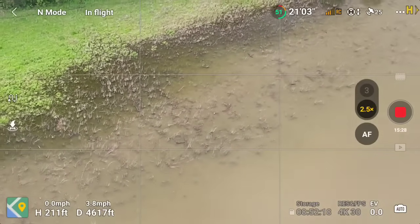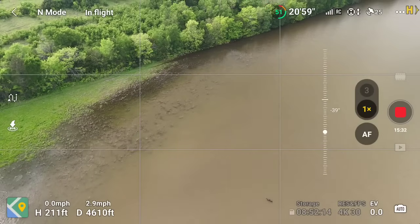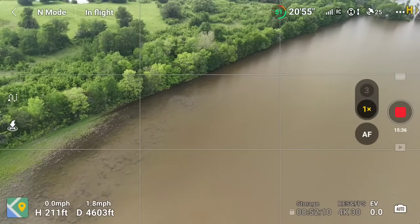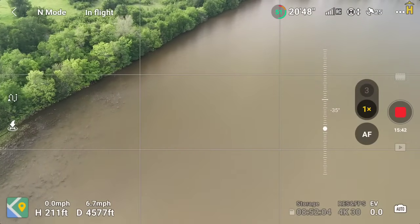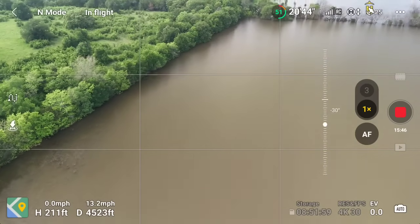We're about 15 minutes into this flyover of Bullard Creek on Lake Bodark, the second day it's been open. If you're still with me, you love bass fishing. I love bass fishing and I really like to fly the drone and check out spots. With YouTube, it's a good way to share.